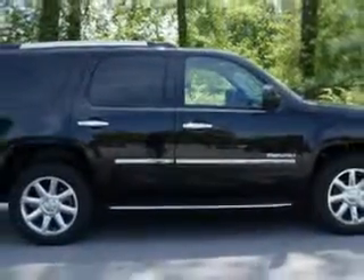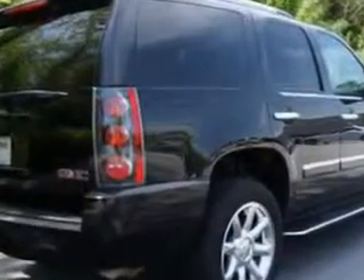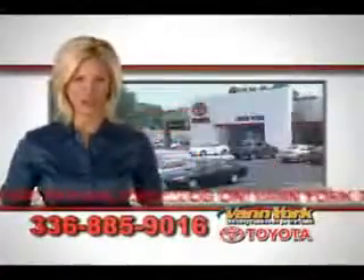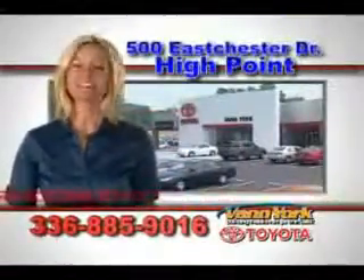Enjoy the drive, feel safe, and have peace of mind in this 2010 GMC Yukon. See us at Van York Toyota today. Be smart and buy now at Van York Toyota — Van York, building relationships that last.